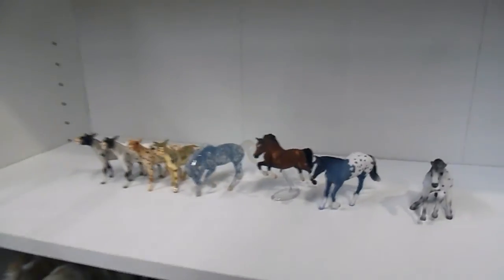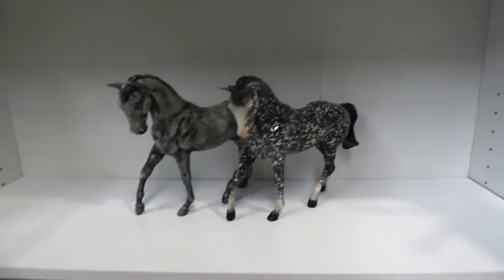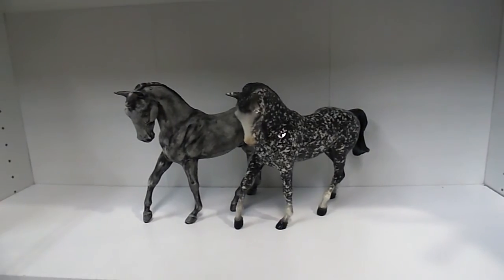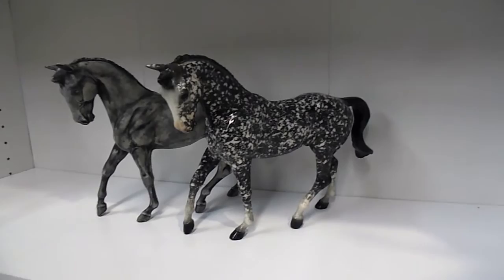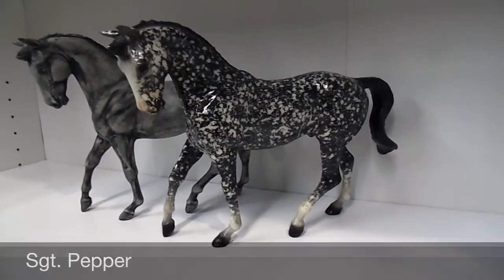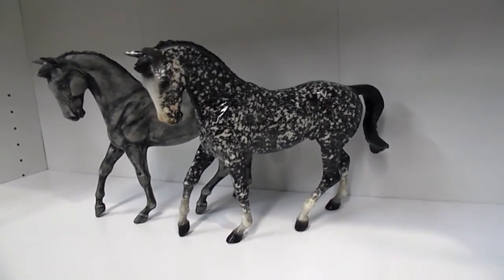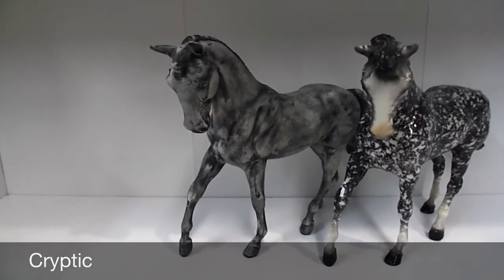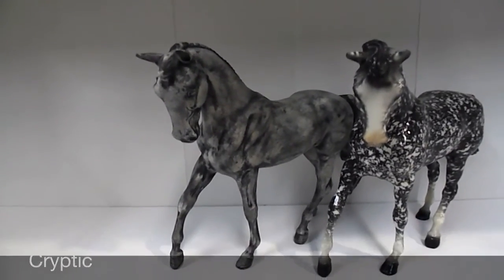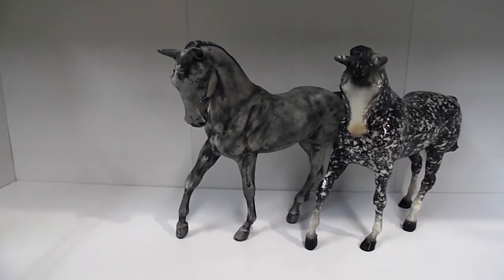These are my little brother's Big Bens — he kind of discovered he likes the Big Ben mold after shopping around at the Clarion. His first purchase was Sgt. Pepper on the Big Ben mold, which was part of Karen Grimm's Black Horse Ranch collection. His other purchase was Cryptic, which he got at the Breyer store for only $20. Little brother thinks he's pretty cool because he glows in the dark. So those are the Big Bens.